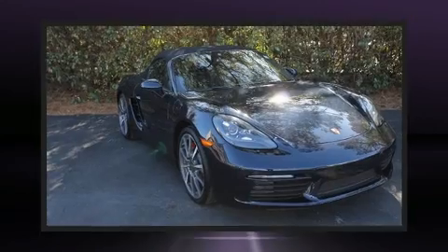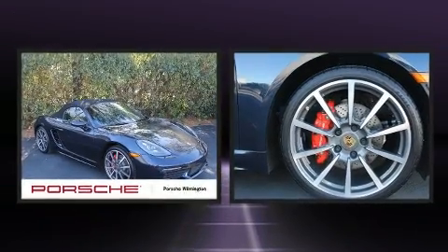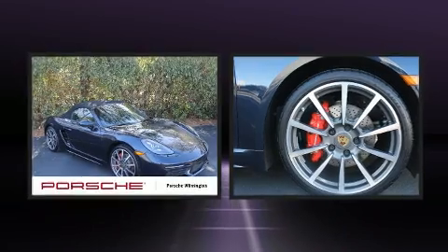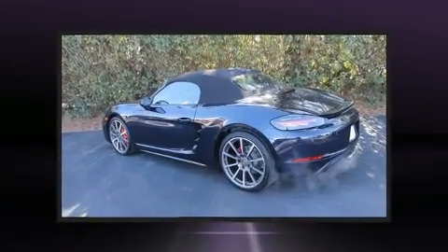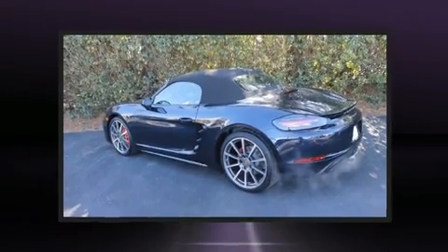You can expect a lot from the 2018 Porsche 718 Boxster. This two-door, two-passenger convertible stands out among competitors in its class. Porsche made sure to keep road handling and sportiness at the top of its priority list.